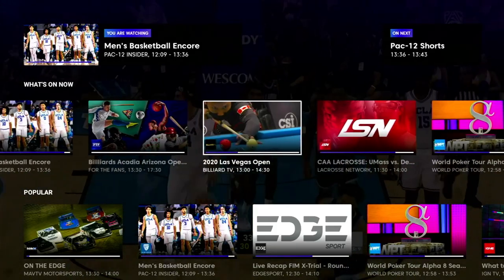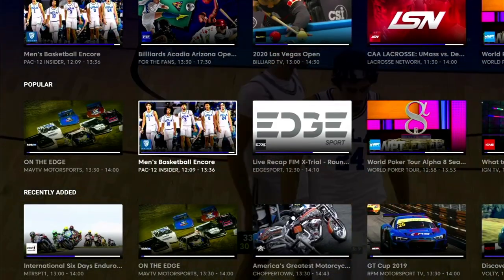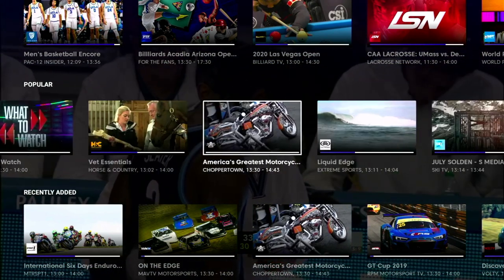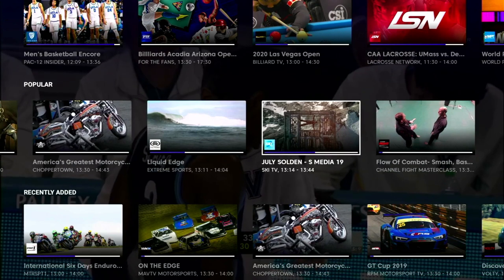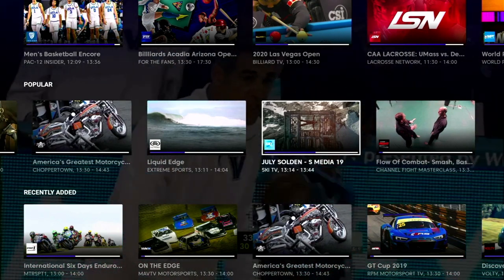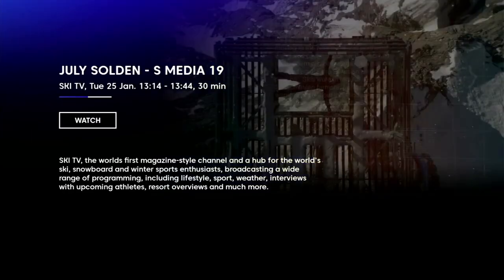That's the first row on the home screen and that is what's on now. Below that we have the popular category, which contains channels with the most views at the current time, so the channels on this row will change throughout the day. If you select a program from the live EPG you'll get a screen showing information about the program including start time, end time, a progress bar showing how much of the program has already been shown, and a brief description about the channel — and you can simply click and watch.